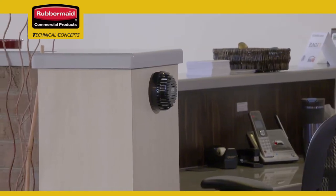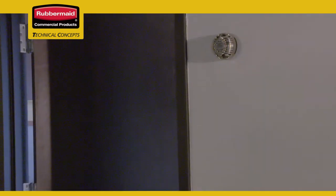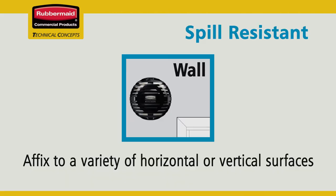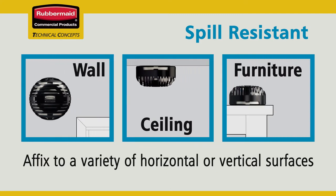Available in a selection of finishes, the T-cell 2.0 odor control system's sleek and compact design is easily installed to a variety of surfaces. You can place a spill-resistant T-cell 2.0 odor control system onto walls, ceilings, counters, even on furniture.